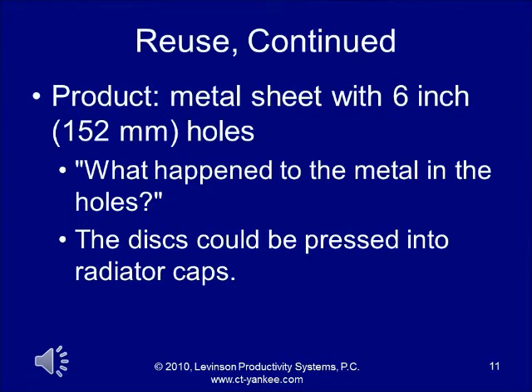Another example: they were stamping a metal sheet with six-inch diameter holes. The sheet was the product, but an employee immediately asked what happened to the metal that had been in those holes. The answer was that it was sent back to the blast furnace to be recycled. However, employees found that if they took two of those disks and pressed them together, they could make radiator caps. So instead of throwing them back in the blast furnace, they started making radiator caps. That's an example of reusing.